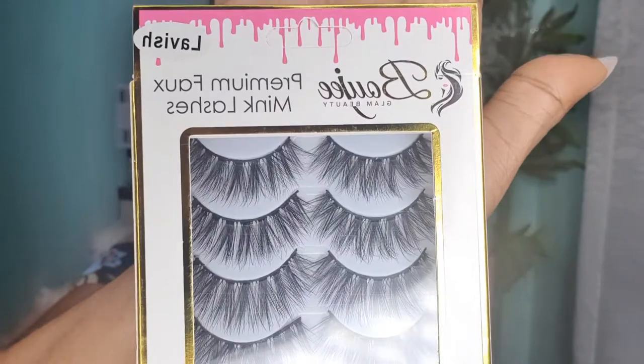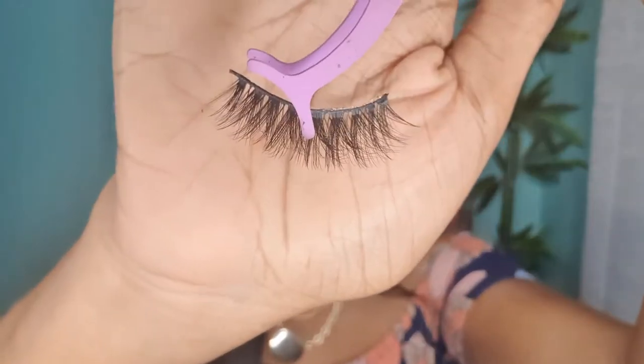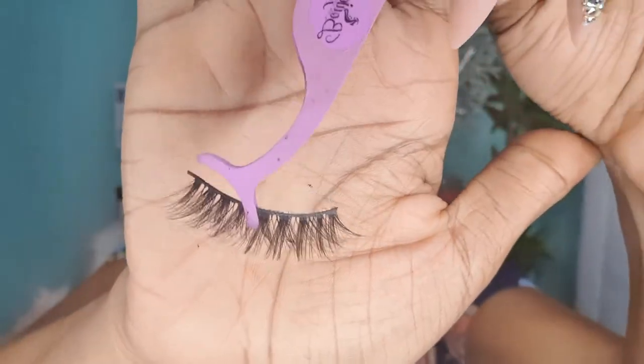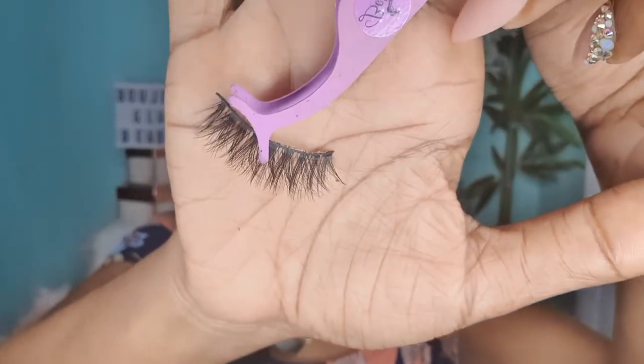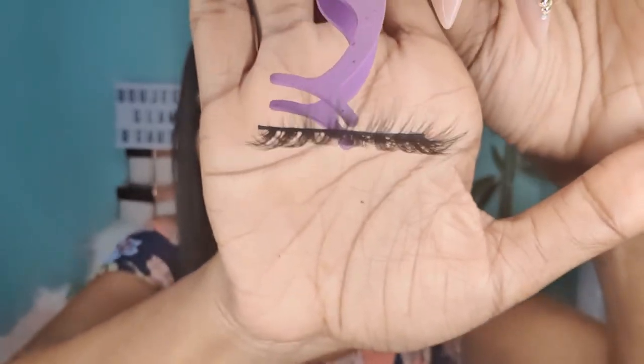The next lash is another favorite — Lavish. You're probably saying these lashes look very similar, but it's in the details. Lavish is three-dimensional — it's a step above Wispy Dreams. It's giving you that volume, that definition, and that 3D effect. This is Lavish — it gives you that crisscross feel from the band of the lash, which helps to give a romantic look to the eye.